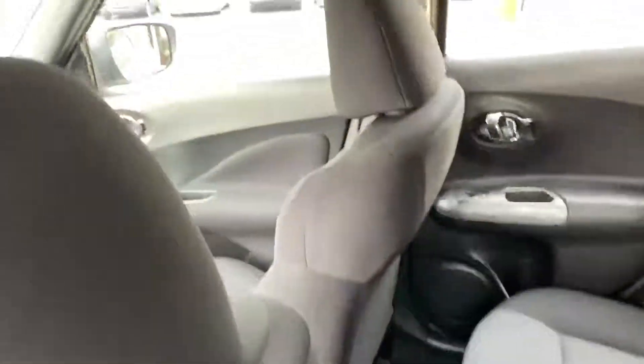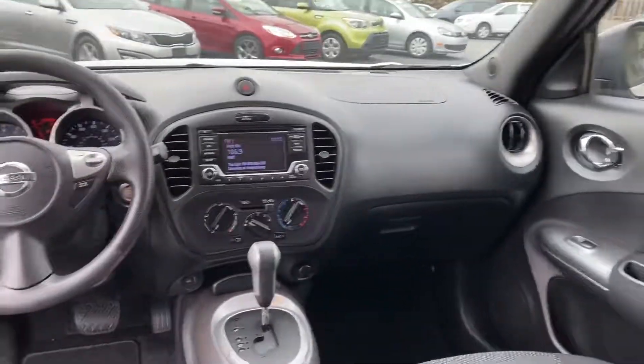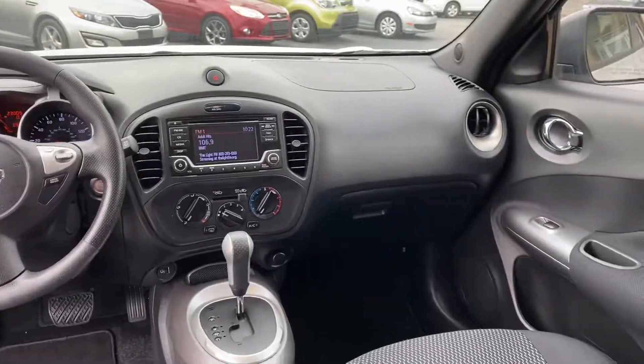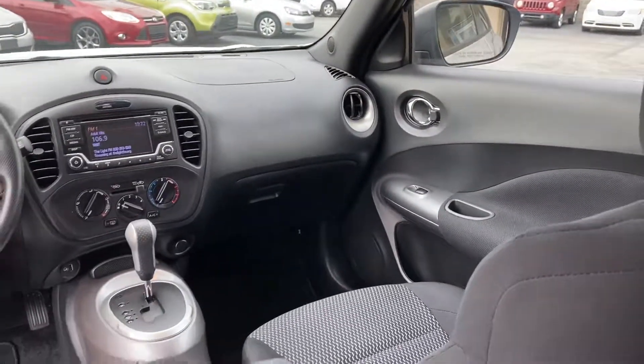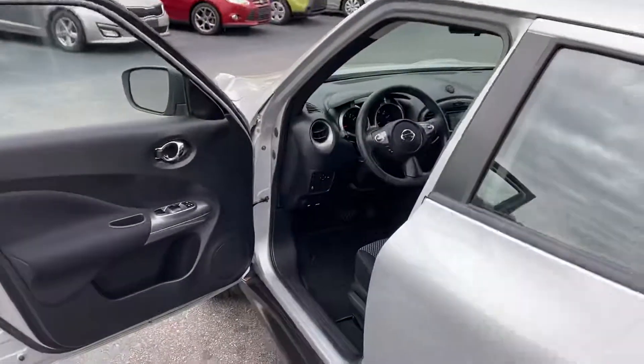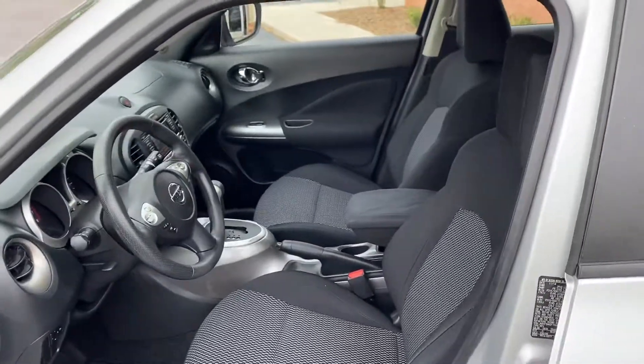It even smells new. There's your big touchscreen — you can hook your apps up to it, backup camera. Matter of fact, it's just turned 23,001 miles if you want to get exact. It's still under its five-year, 60,000-mile warranty through Nissan, so buy it with confidence.